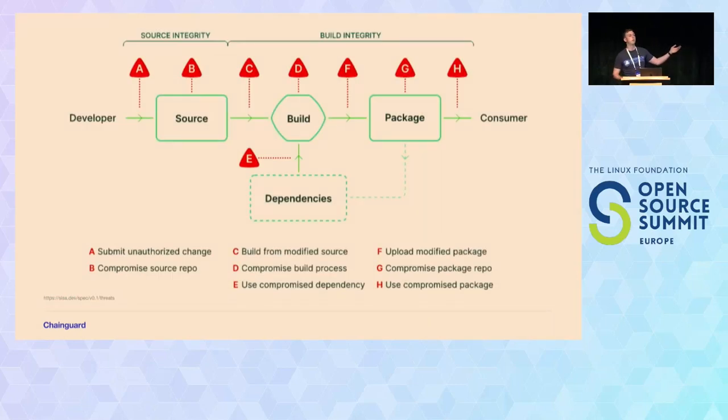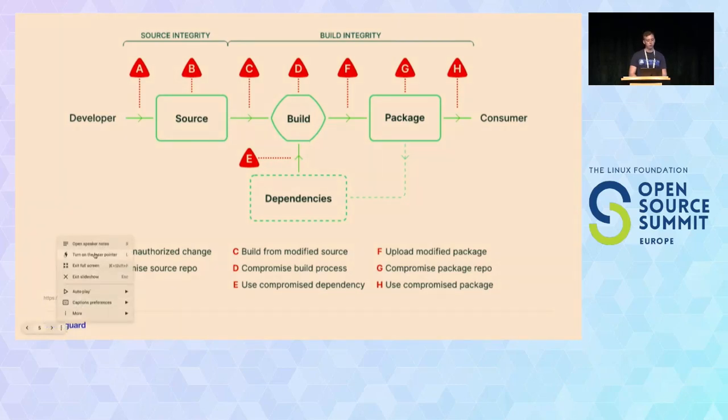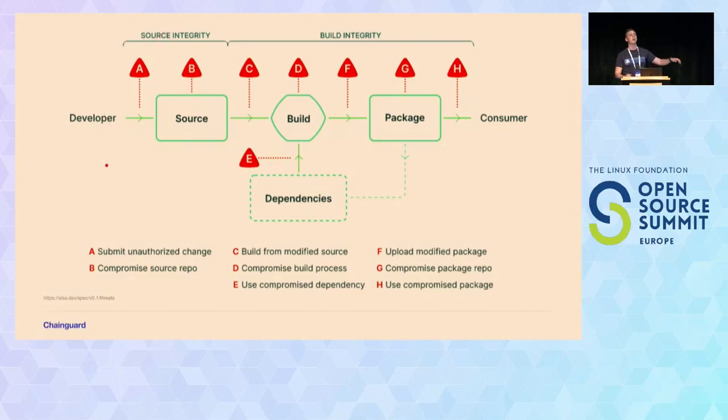You might have seen this diagram before — it comes from the SALSA site. This models a supply chain, and every single one of the red points is an area where the supply chain can be compromised. There's been a lot of discussion around signing binaries, signing images, signing artifacts pushed to prod, but signing source is equally as important. These are just inputs to your CI pipelines; these are what generate the images. When we talk about shifting left, we really want to start protecting the left side of the pipeline, and the easiest way is to start signing your commits.